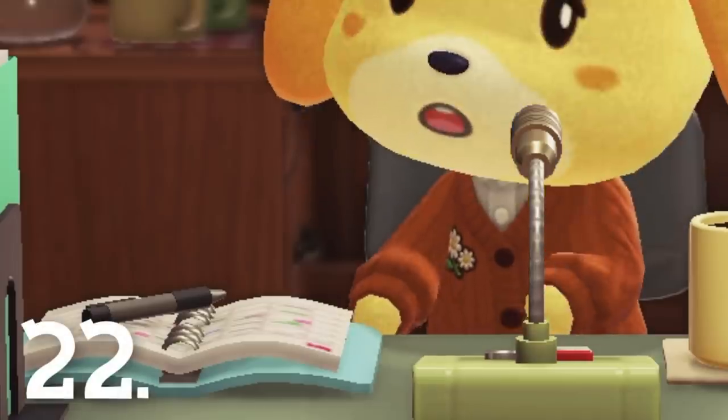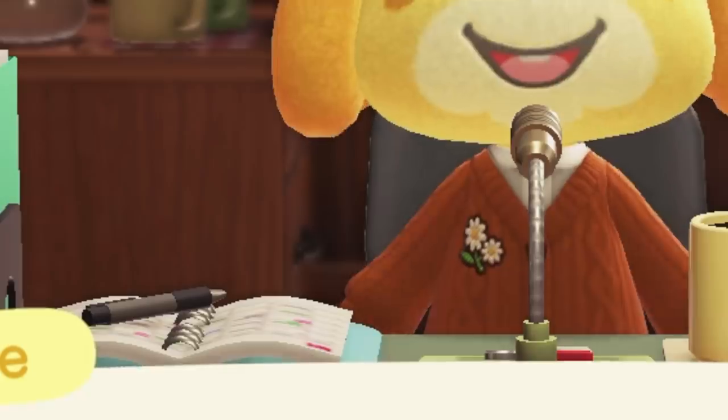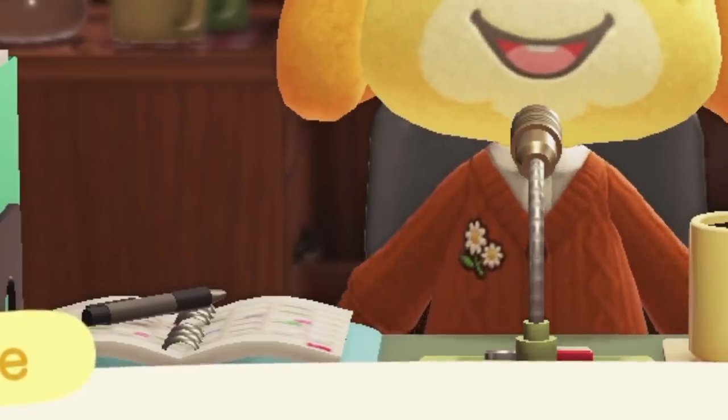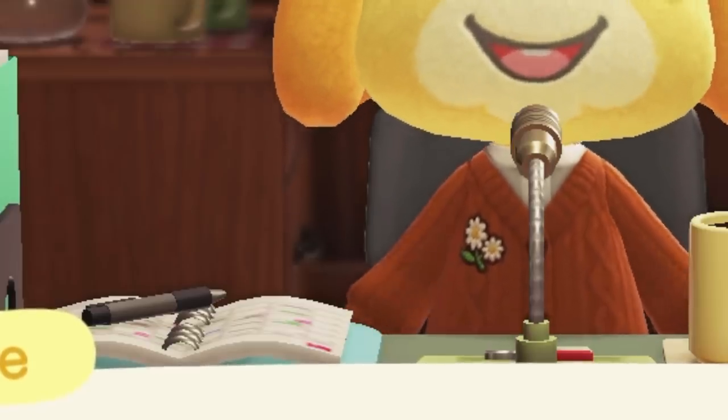Number 22. Isabelle has some cosmos on her little sweater — it's very cute. She'll also change her sweater to a floral t-shirt in the warmer seasons, so don't get too used to one look from Isabelle. Tom Nook will also change his warm sweater to a shirt.